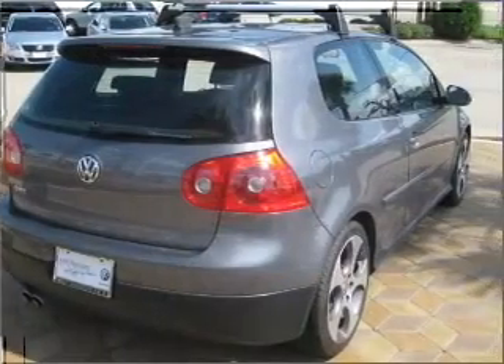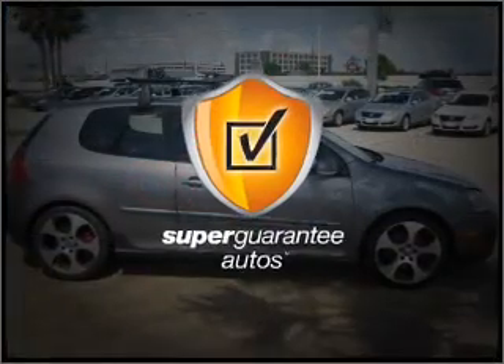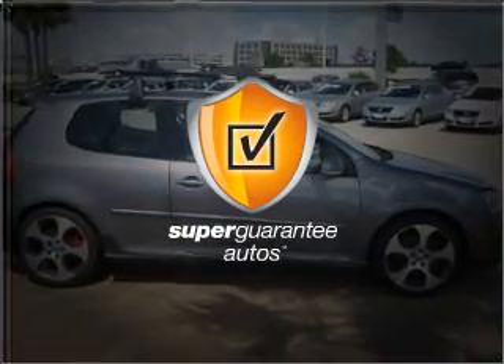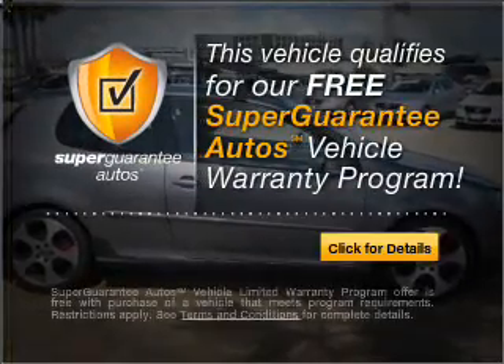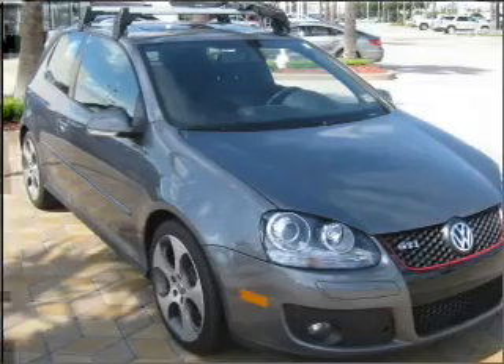With an efficient four-cylinder engine that gives you more control with its manual transmission, this vehicle qualifies for our free Super Guarantee Autos Vehicle Warranty Program. Buy a vehicle and get a free warranty from us only at everycarlisted.com.